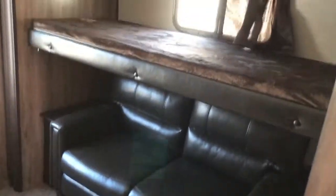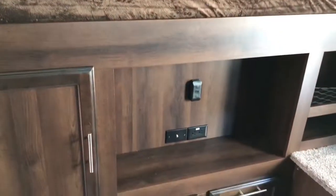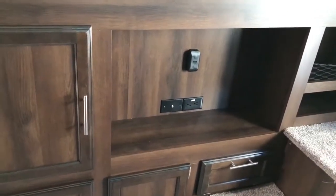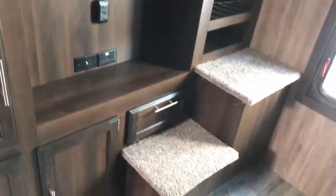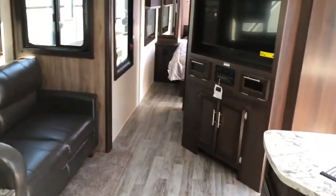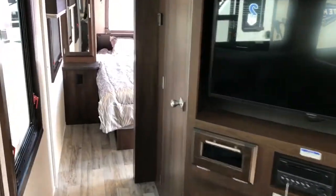Opening up the bunk room, you'll see another hide-a-bed in the back with a top bunk — a lot of sleeping capability. Turning around to the other side, there is the TV bracket so you can use that same TV inside the bunk room and outside. There's storage underneath each step and a huge window out the back for additional light. Jayco's two-year warranty is also well-known in the industry.